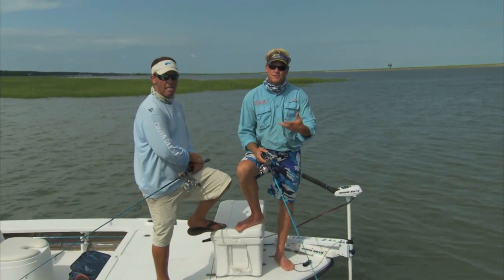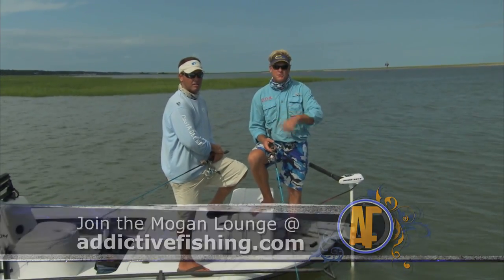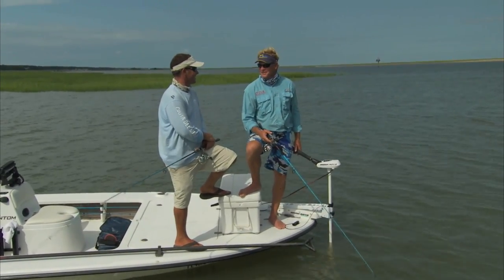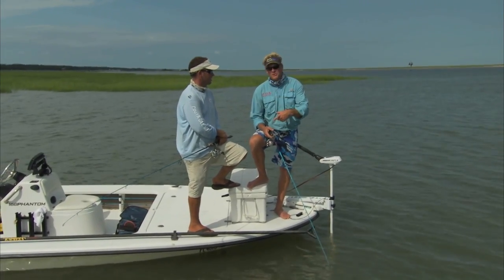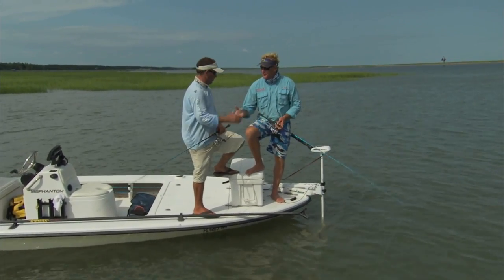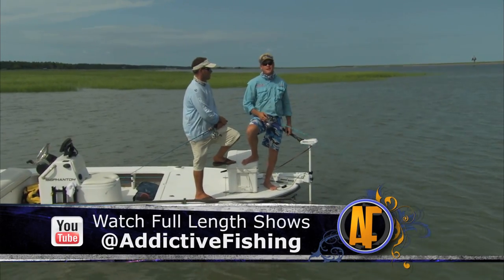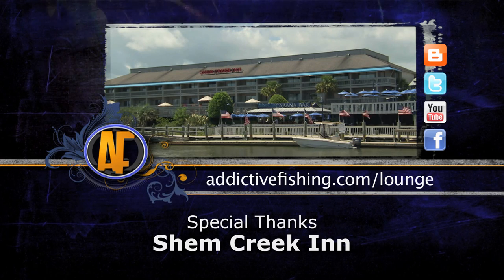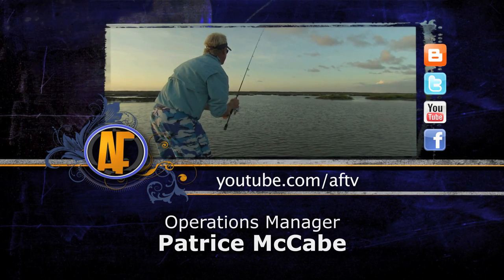If you all ever get the chance to do this, don't forget about the website addictivefishing.com — you can check us out on Facebook. If you have the opportunity to do a flood tide, definitely do it along with the morning shot. Glad to have you! Once again, don't forget about the website and Facebook, and we'll see you all next week from another exotic location. Check out more footage from this show by logging on to addictivefishing.com for outtakes and bloopers.